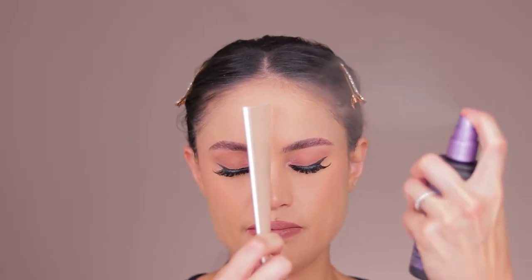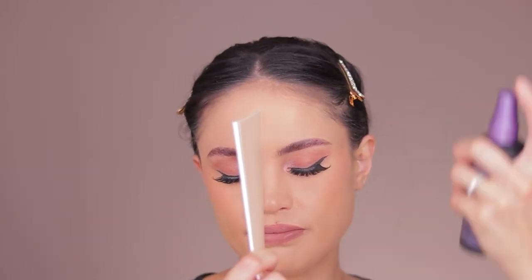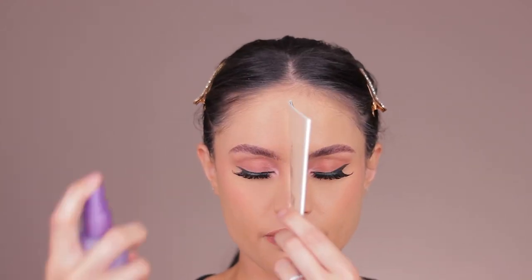So my left side first, then my right side. I'm very generous. All right guys, just so you can see, this is my left side and this is my right side.